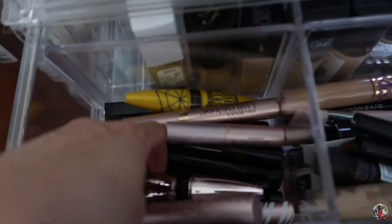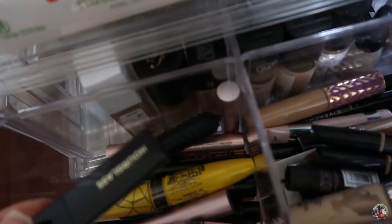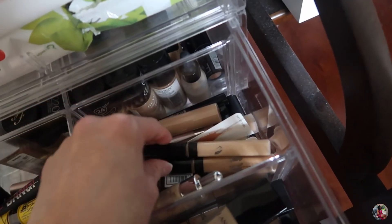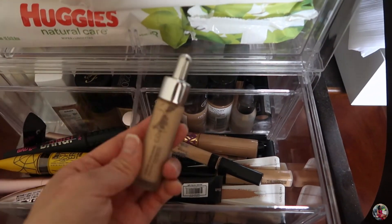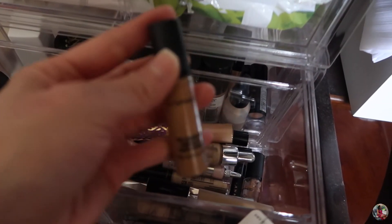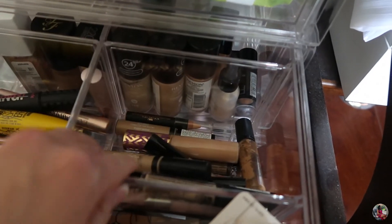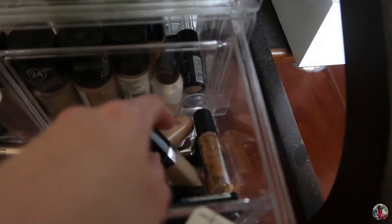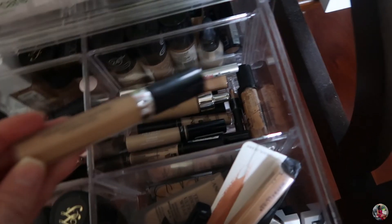These are all my mascaras: the Too Faced Better Than Sex, Maybelline, Benefit Bad Gal Bang, and Hourglass. Here are my concealers: the Tarte Shape Tape is my favorite concealer. I also have the Maybelline Fit Me Concealer, Cover Effect Concealer, MAC Pro Longwear Concealer that I used all the time, It Cosmetics Concealer, NYX, Revlon, and Anastasia. Most of these I don't really use — the only one I currently use is the Maybelline Fit Me. I also have the Dior, which is okay but not that great.